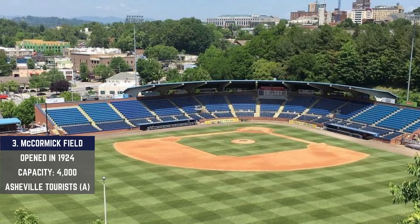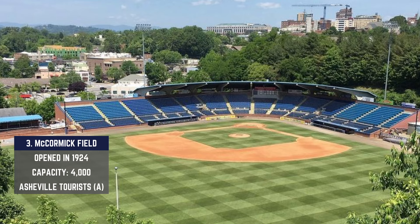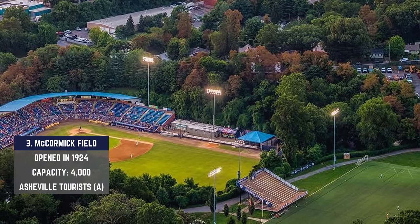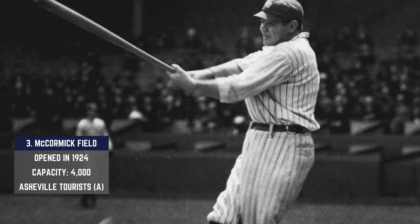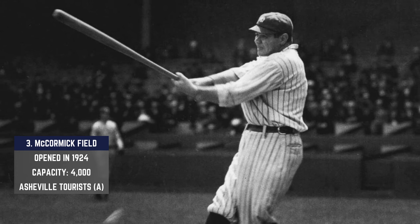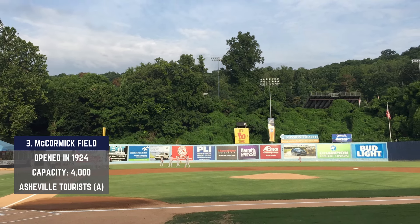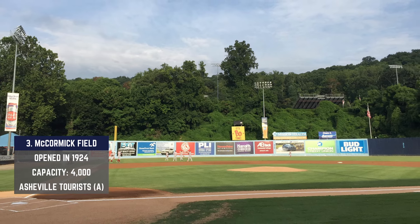McCormick Field is rich in history — it opened back in 1924, making it a 100-year-old relic. It plays host to the Asheville Tourists, and the backyard baseball view invites nature right into the venue, with just a segment of the Blue Ridge Mountains in the background. Babe Ruth was supposed to play here in 1925 but collapsed getting off the team train, went to the doctor, had quite the stomach bug, and people spread the rumor that the Bambino had passed away. Six years later, he and Lou Gehrig came back and sent a couple of missiles into the Blue Ridge Mountain landscape in 1931.